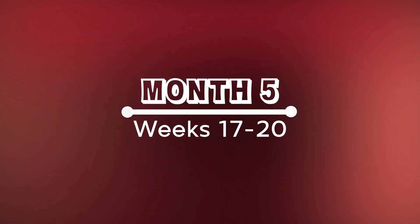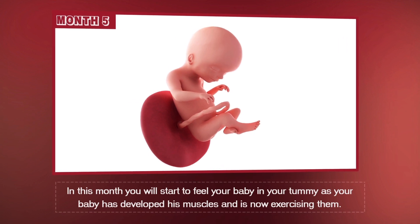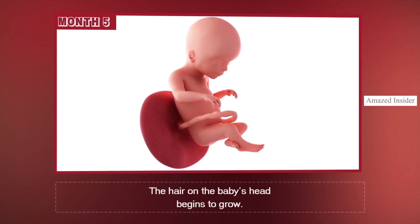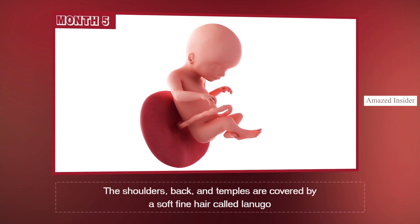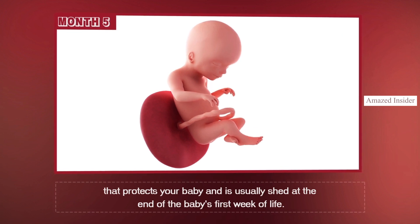Month 5, Weeks 17 through 20. In this month, you'll start to feel your baby in your tummy as your baby has developed his muscles and is now exercising them. That first flutter-like movement you feel is called a quickening. The hair on the baby's head begins to grow. The shoulders, back, and temples are covered by a soft, fine hair called lanugo that protects your baby and is usually shed at the end of the baby's first week of life.